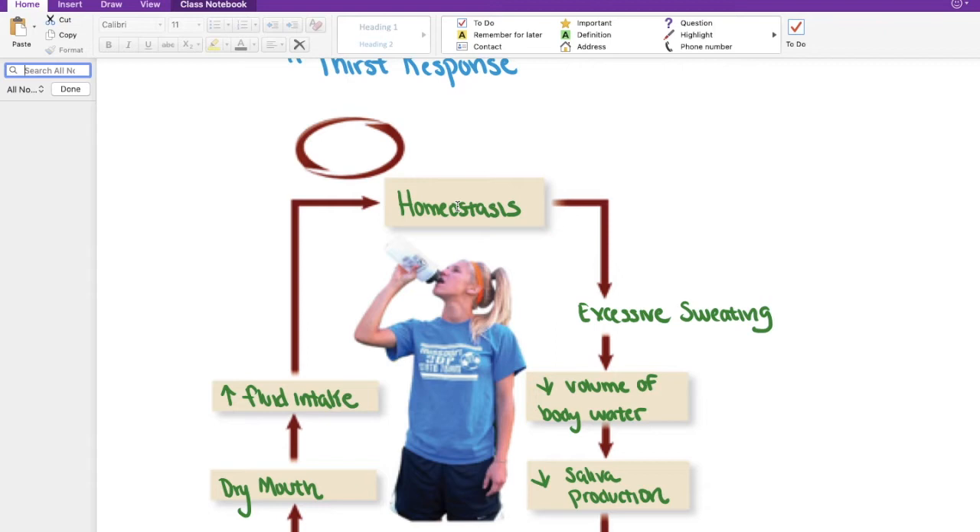Imagine that she's outside, exercising vigorously or engaged in some kind of competition. She's definitely going to have some excess sweating that takes place. With excess sweating, we are going to lose water. What we have listed here is the fact that we'll have a decrease of volume that relates to our total percentage of body water. Our bodies will do anything in their power to hold on to any and all fluids, so if we have a decreased volume of body water, our body will even decrease saliva production.